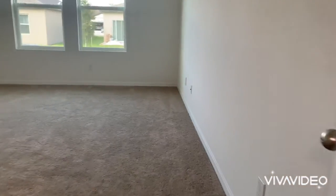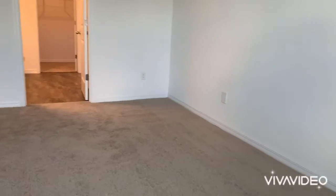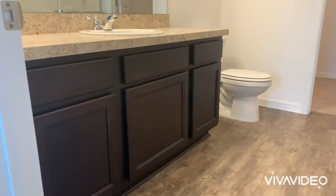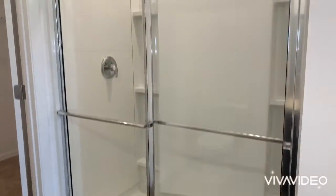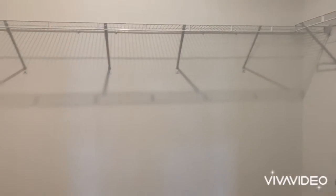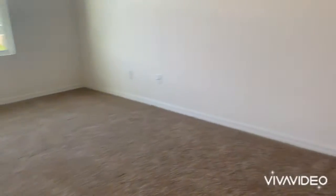Here's the master — third bedroom — very nice. And here's the master bath with very nice espresso color cabinets.